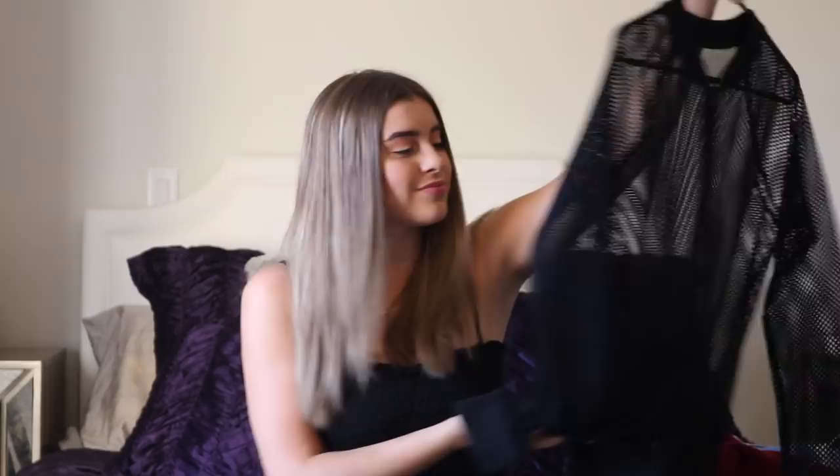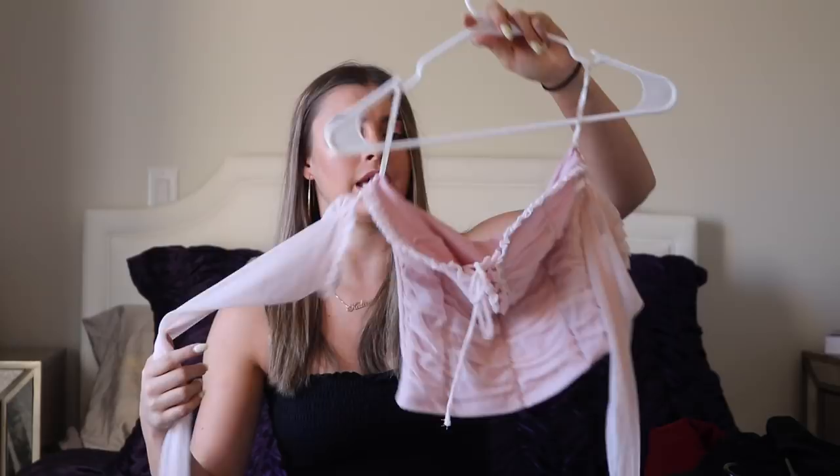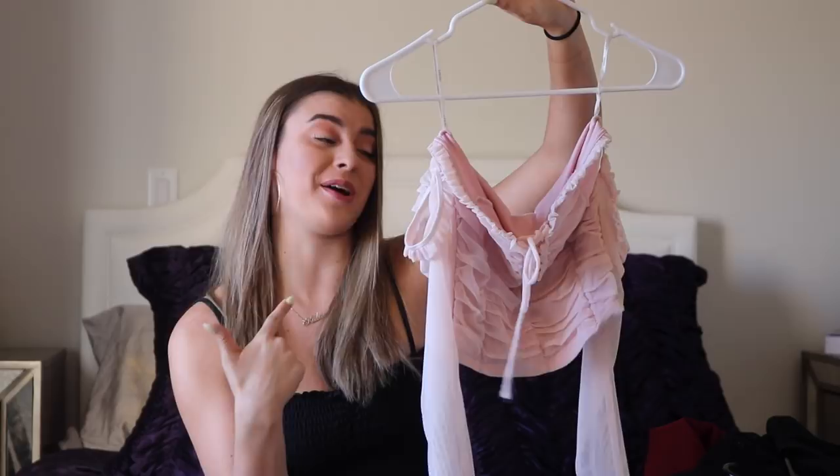The last shirt I'm going to show you is this one and I am obsessed with it. I know that pink isn't really a fall color, but when I saw this shirt I was like, I must have it. It is like an off-the-shoulder top that crosses up the front and it's just so cute. And guess what? It was $15 from Forever 21. So it was a must-have when I saw the price tag — absolutely $15, I will buy that.